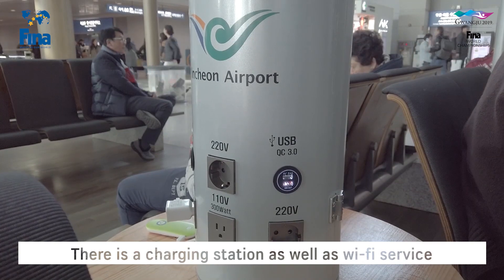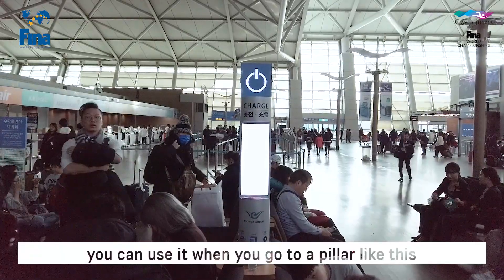There's a charging station as well as Wi-Fi service. You can use it when you get close to a pillar like this.